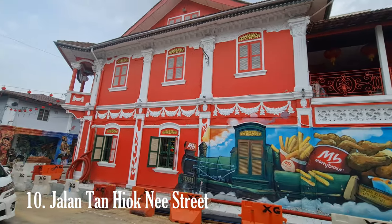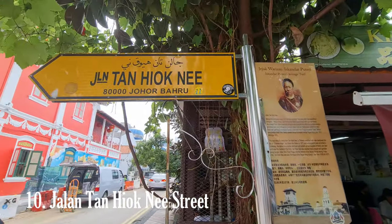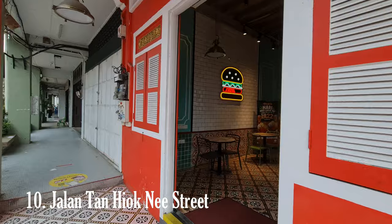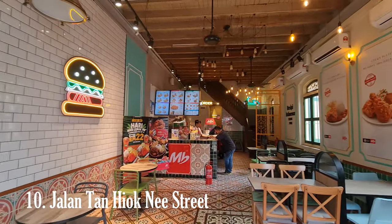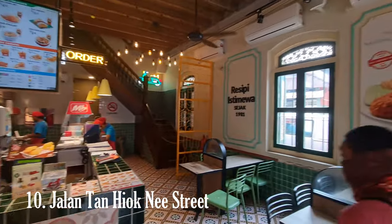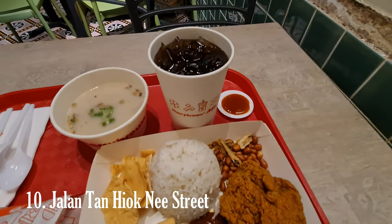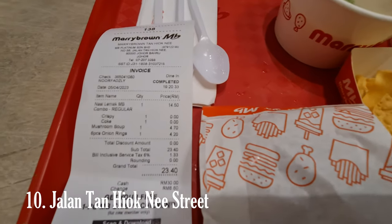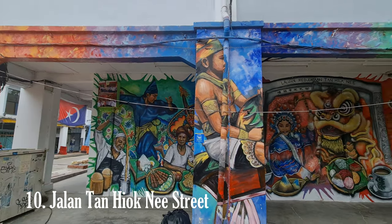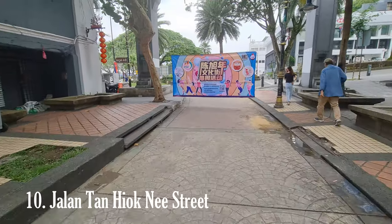Jalan Tan Hiok Nee is a historic street located in Johor Bahru, Malaysia, known for its vibrant atmosphere, rich cultural heritage, and diverse offerings. Named after Tan Hiok Nee, a prominent Chinese businessman and philanthropist during the late 19th and early 20th centuries, the street is lined with a charming mix of heritage buildings, shops, cafes, and eateries. Often referred to as the heritage street of Johor Bahru, its buildings reflect colonial-era architectural styles blending Chinese, Malay, and European influences, adorned with intricate facades, ornate details, and colorful murals.